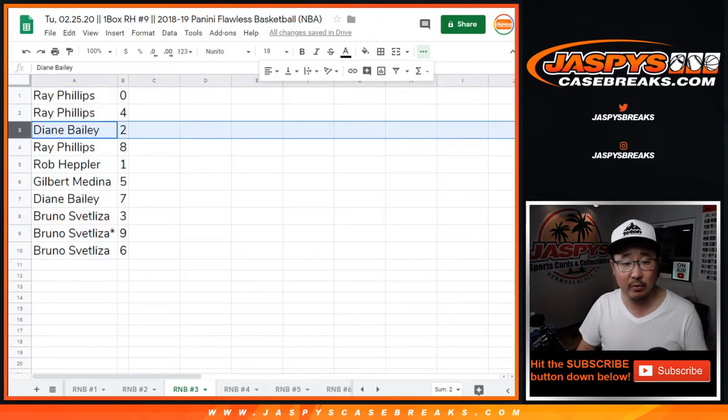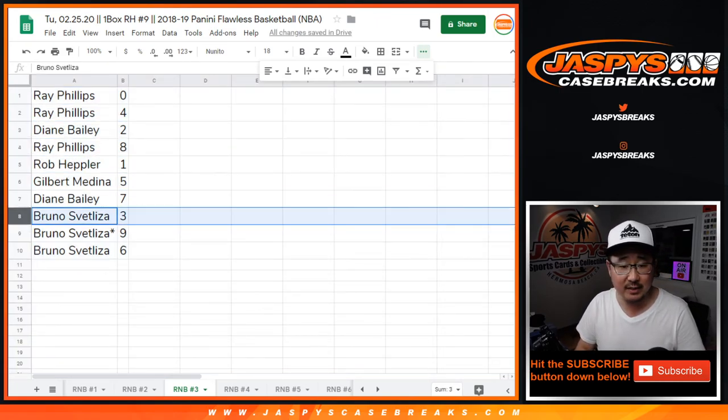Ray with zero and four, Diane with two, Ray with eight, Rob with one, Gilbert with five, Diane with seven, Bruno three, nine, and six.